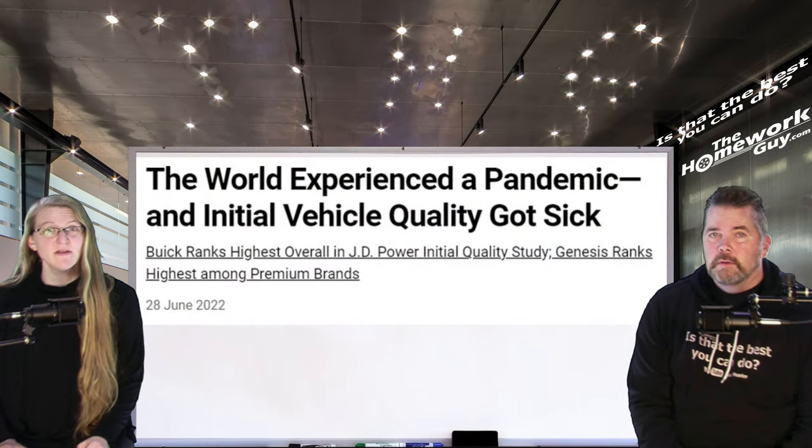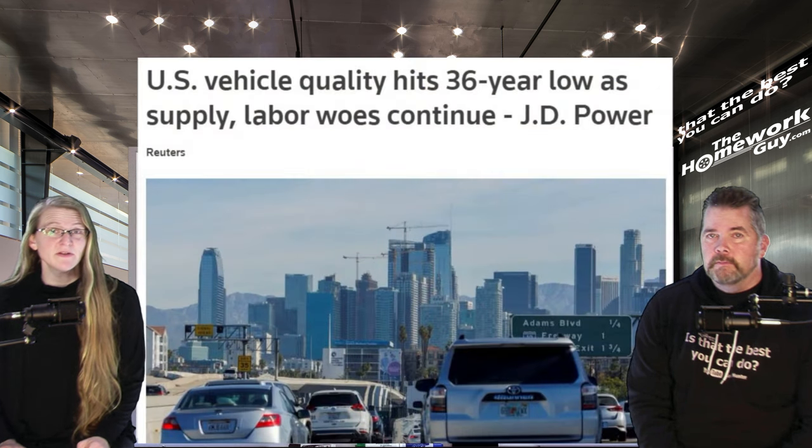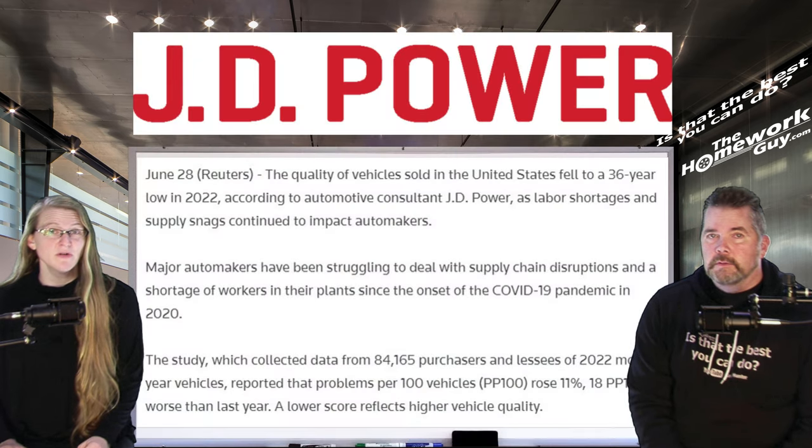According to the 2022 U.S. Initial Quality Study (IQS) from J.D. Power in Troy, supply chain issues and personnel dislocations contributed to vehicle problems reaching a record high in the 36-year history of the benchmark study. Three years of concerns, with 2022 standing out as the worst year in the 36-year history of J.D. Power quality studies.